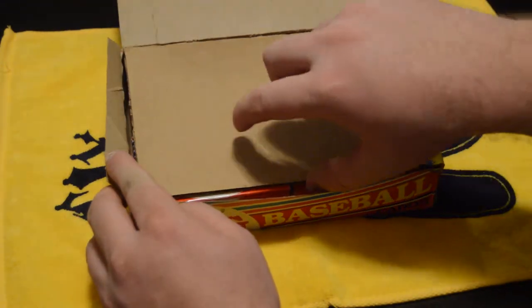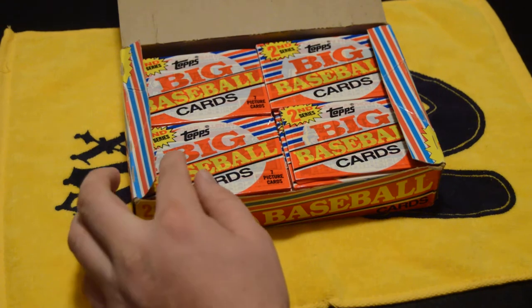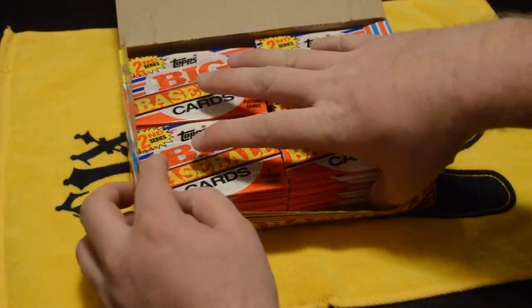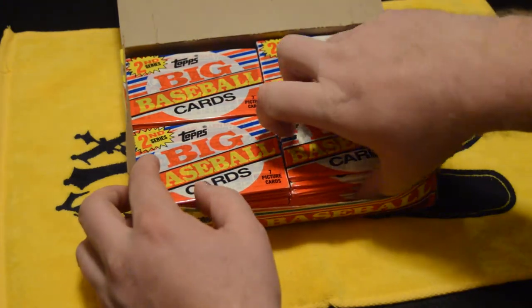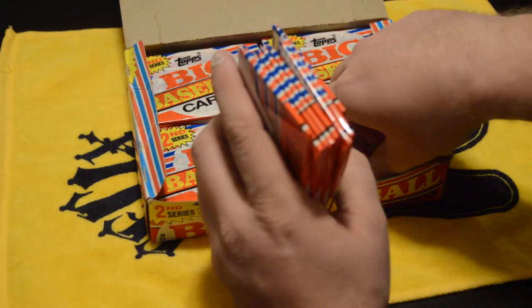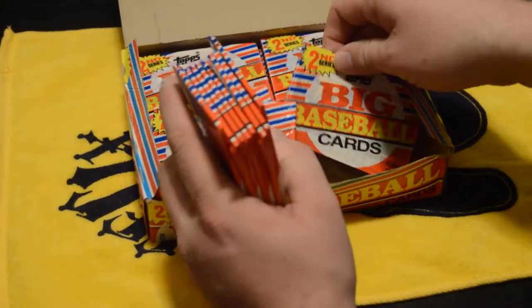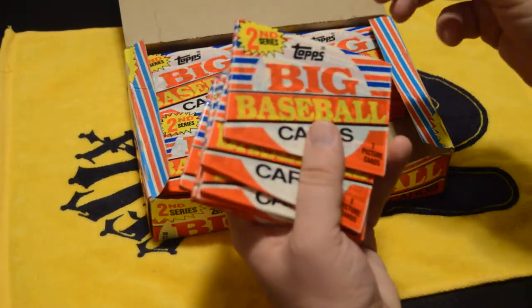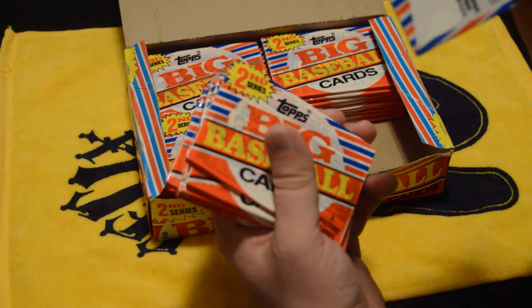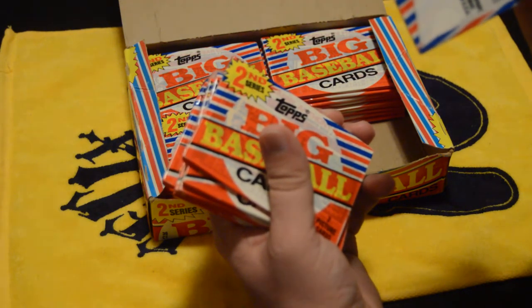Here's what we're going to do — we're going to open half of them for the first video and the second half for a second video. These are vintage packs; I got these for my birthday a couple weeks ago and have been waiting to open them. Today's the day. They're kind of a small pack, so let's see what we got. Once again, these are 1988 second series.